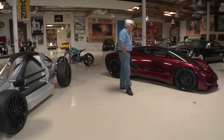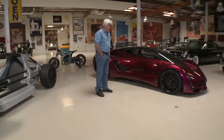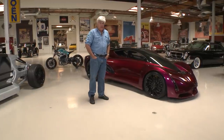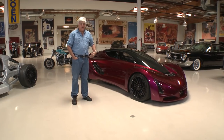Welcome to another episode of Jay Leno's Garage. Today we're featuring a car called the Blade — 720 horsepower, extremely lightweight, but that's only part of the story. The real story is the technology behind it, and it's fascinating. Let's meet the owner, developer, builder, founder — whatever you want to call him — Kevin Zinger.